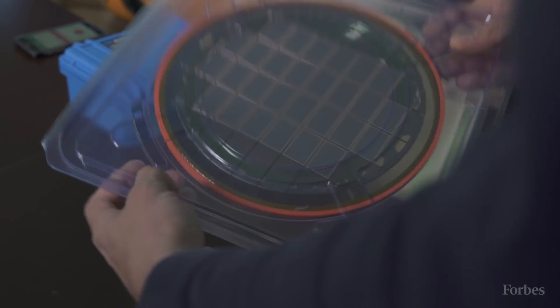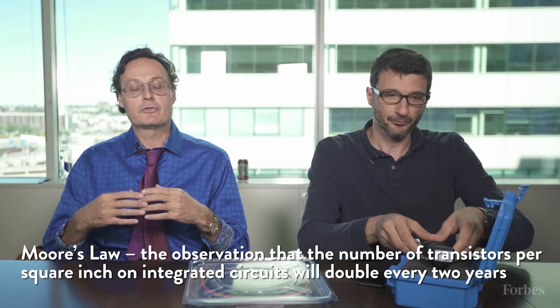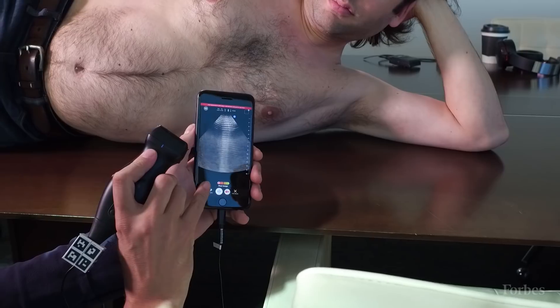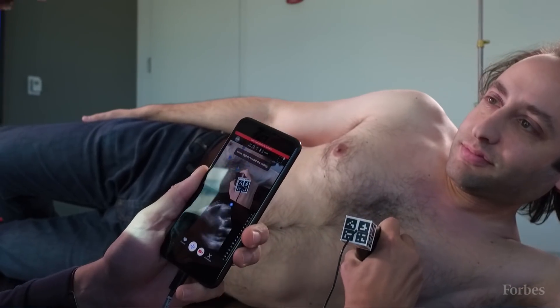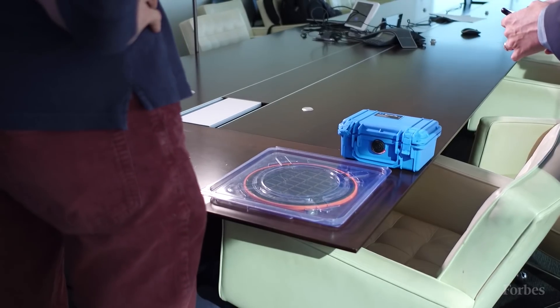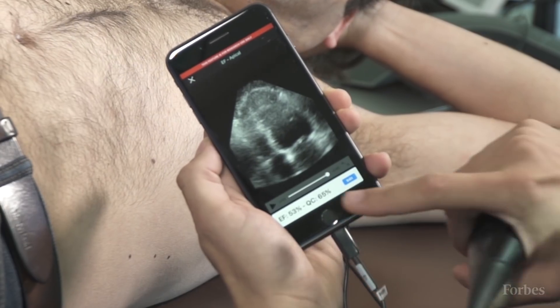The beautiful thing about putting it on a semiconductor is that you harness Moore's Law. Our first machine we're selling for under $2,000, and Moore's Law allows us to half the price every 12 or 18 months. At the same time, the devices are getting easier to use, going from a standard ultrasound image to a full-color window into the human body — from $2,000 today to a device that will be in everybody's home.